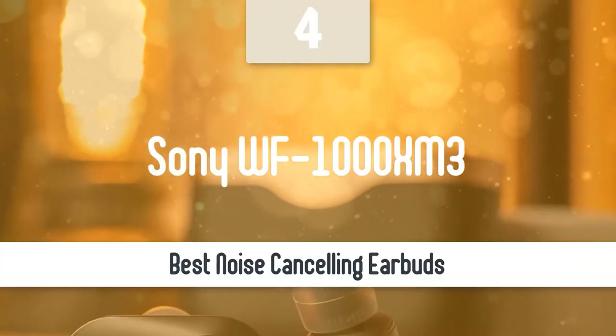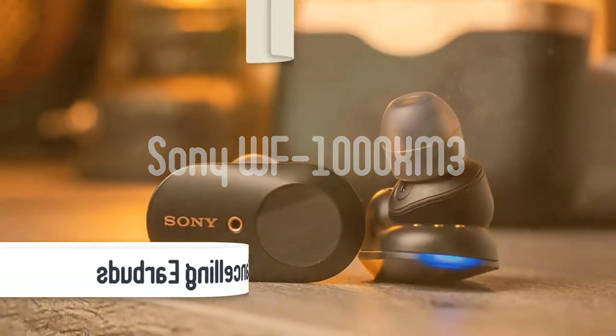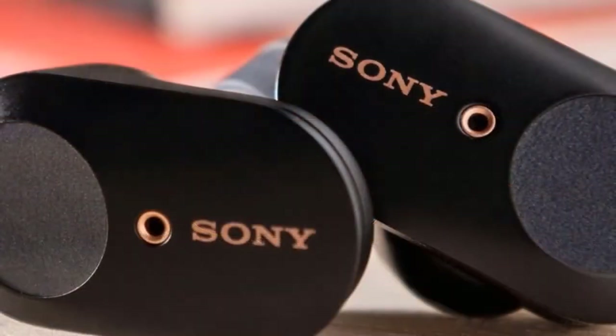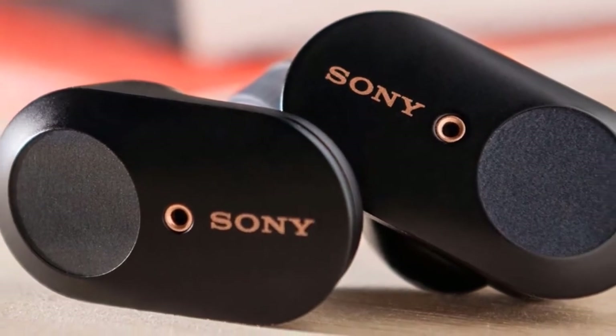At number 4, it's the Sony WF-1000XM3. Moving on, we have the Sony WF-1000XM3. These earbuds have the best noise-cancelling performance, and on top of that, they deliver amazing sound quality, great battery life, and many more great features.